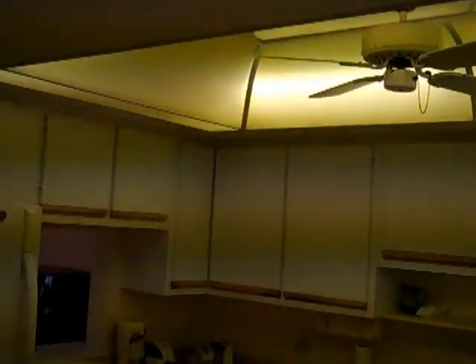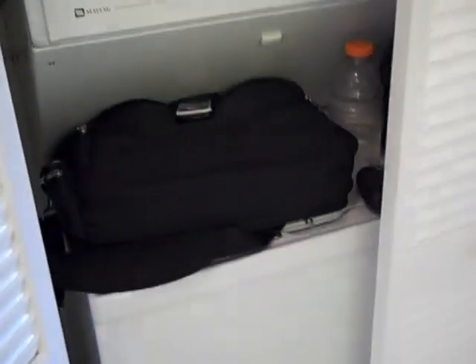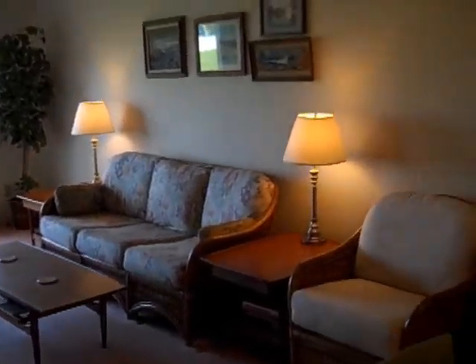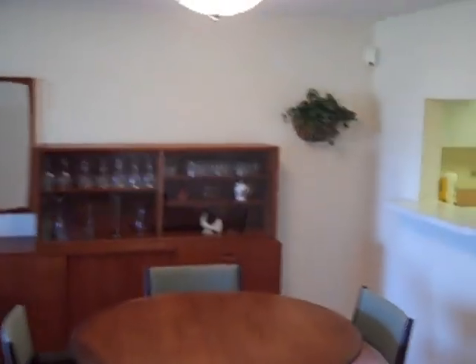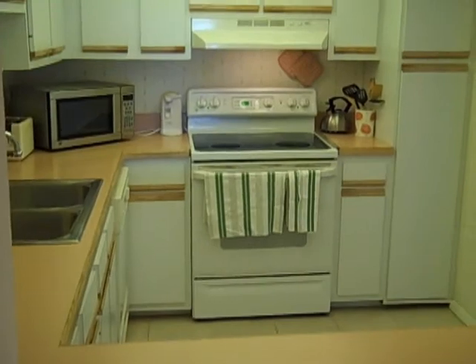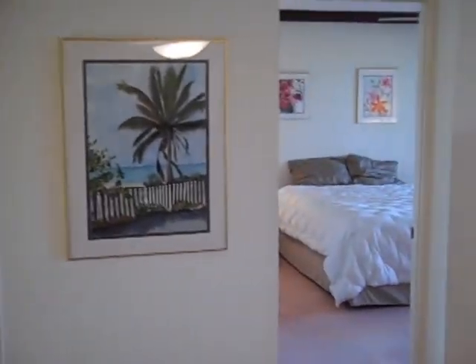We have the canopy lighting and a ceiling fan. Off to the left-hand side here we have the interior washer-dryer — it is a stack unit. And as we walk into the main living area, we have a view of the dining area and a view of the other side of the pass-through looking into the kitchen. And then as I spin to the right, you can look toward the master bedroom.